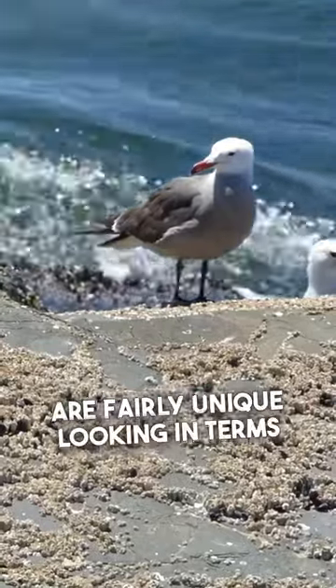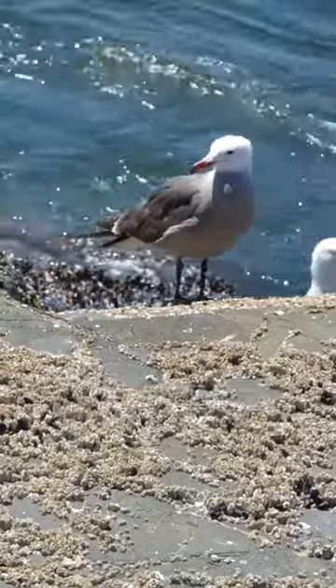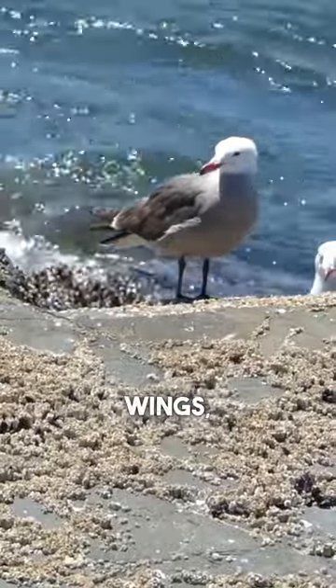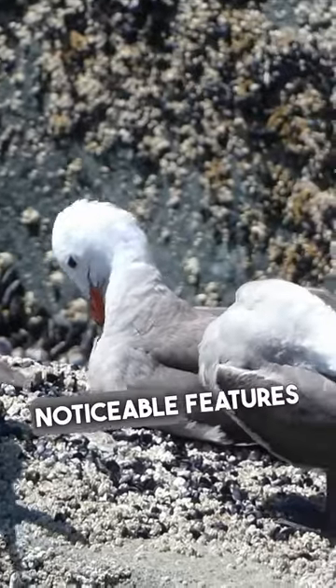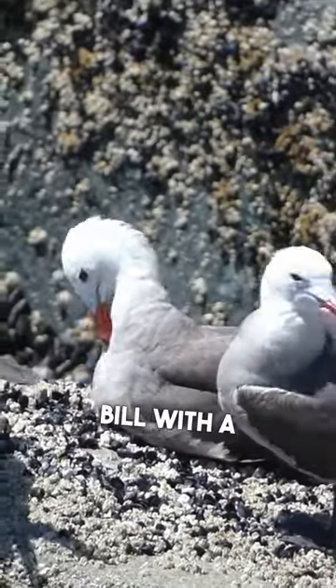Heerman's gulls are fairly unique looking in terms of North American gulls. Breeding adults have gray wings, a dusky gray underside, and a clean white head. Possibly one of their most noticeable features is their bright red bill with a black tip.